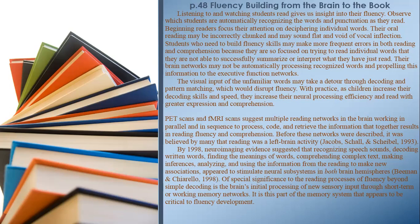Their brain networks may not be automatically processing recognized words and propelling this information to the executive function networks. The visual input of unfamiliar words may take a detour through decoding and pattern matching, which would disrupt fluency. With practice, as children increase their decoding skills and speed, they increase their neural processing efficiency and read with greater expression and comprehension. PET scans and fMRI scans suggest multiple reading networks in the brain working in parallel and in sequence to process, code, and retrieve information that together results in reading fluency and comprehension.